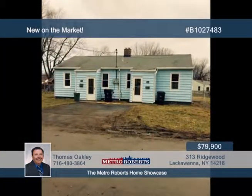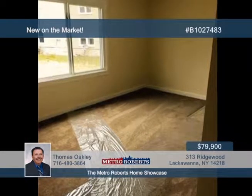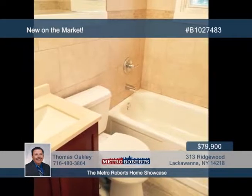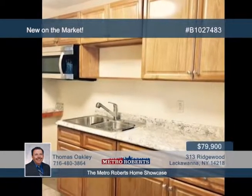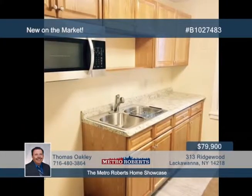This totally renovated duplex is located in the Ridgewood Village. Each side includes a full basement with laundry hookups. Updates include kitchen, baths, carpet, flooring, paint, and separate utilities for both units. Hurry and call Thomas Oakley before it's gone.